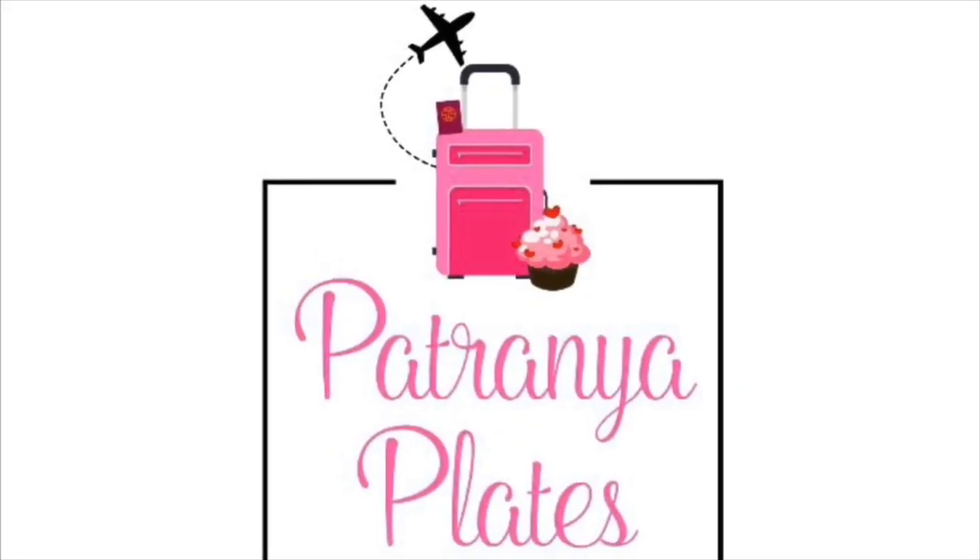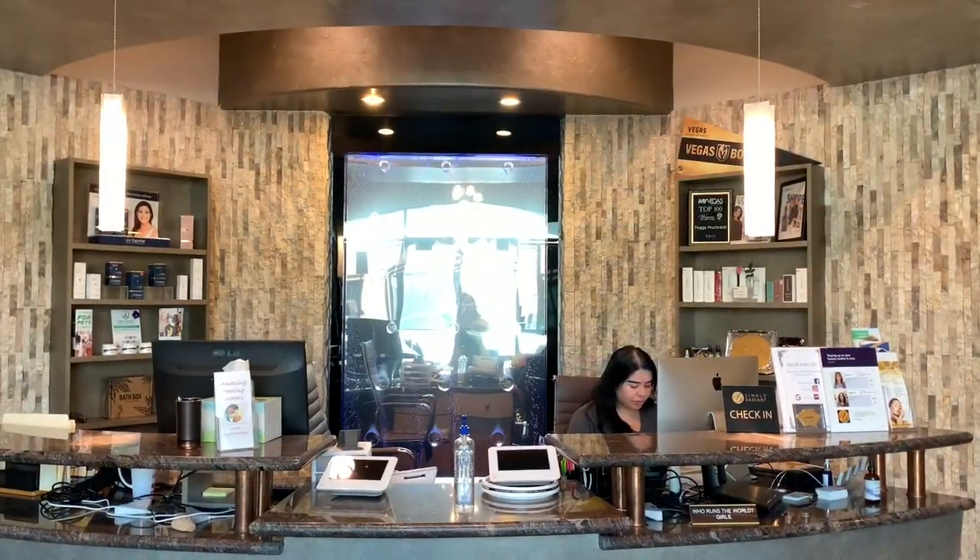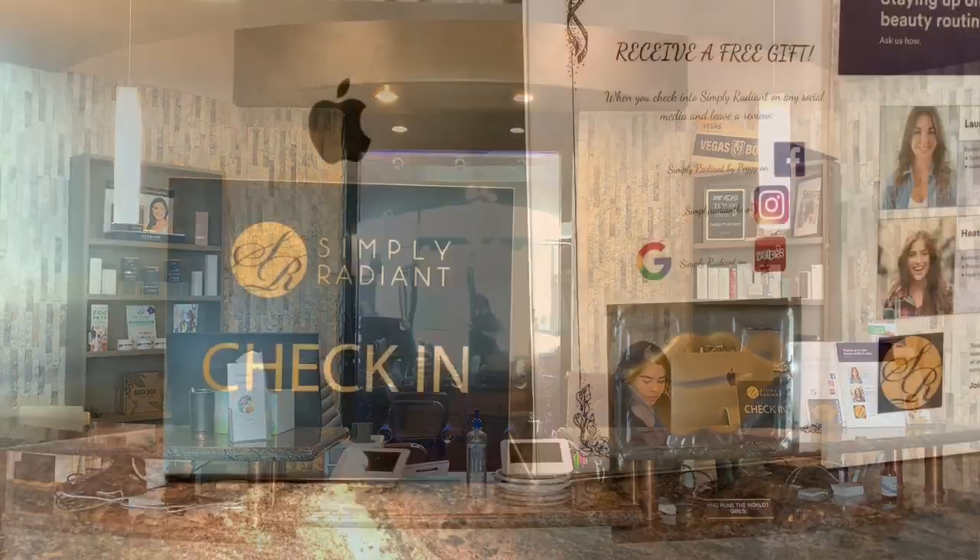Hi everyone, welcome back to Petronia Plates. Today I want to take you somewhere with me where I'm getting pampered to the max — getting a facial.